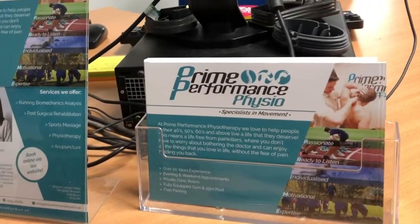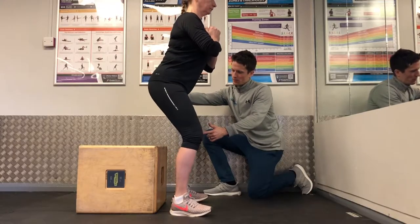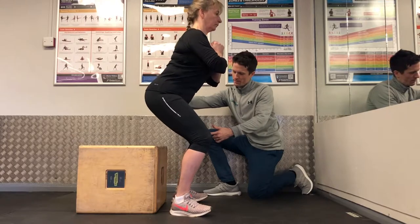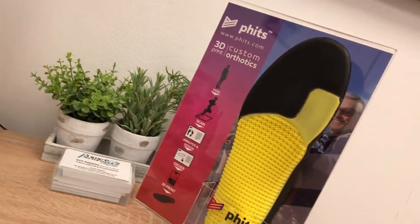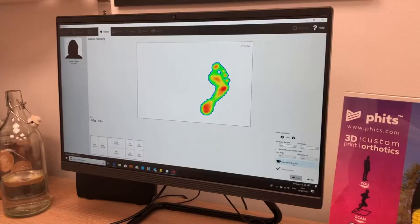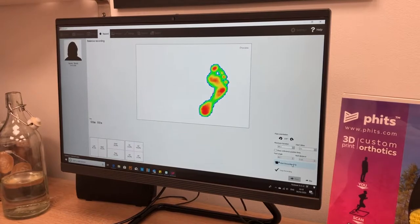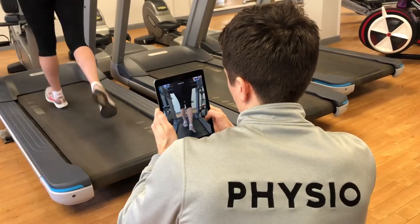Having recently been voted the best physiotherapy clinic 2020 in Nottingham in the private healthcare awards for our dedication to patient care, medical innovation, and our offering of premium services and treatments, we specialise in advanced rehabilitation whilst offering a wide range of services including physiotherapy, acupuncture, sports massage, and running biomechanics analysis.